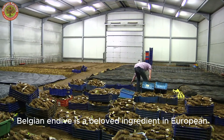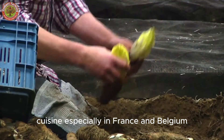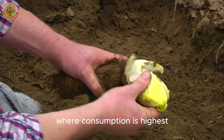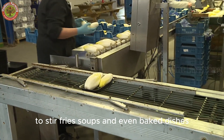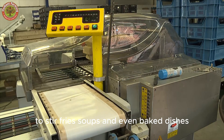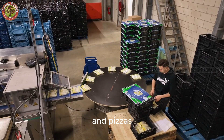Belgian endive is a beloved ingredient in European cuisine, especially in France and Belgium, where consumption is highest. It's featured in everything from fresh salads to stir-fries, soups, and even baked dishes. It's also used as a gourmet topping in sandwiches and pizzas.